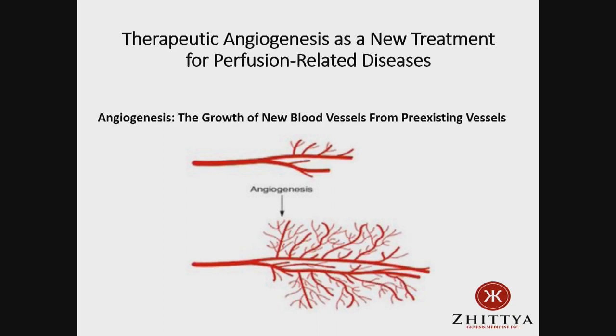For example, in a diseased heart — someone with severe coronary artery disease — you might have a situation looking like this. We inject the drug directly into the heart muscle, and I'll show you angiograms where we can grow blood vessels in about three months' time. These patients do a lot better on the treadmill and other testing.